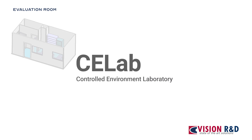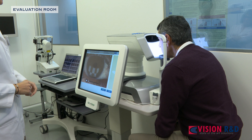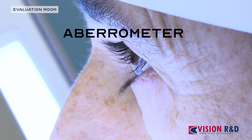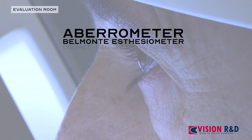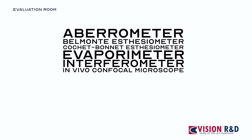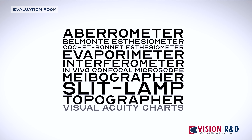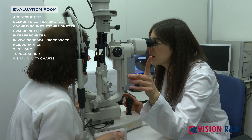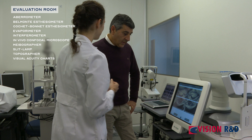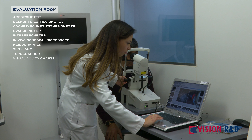The evaluation room allows temperature and relative humidity to be controlled while a comprehensive ocular evaluation is conducted. This room has advanced diagnostic instruments such as an aberrometer, a Belmonte esthesiometer, a Cochet-Bonnet esthesiometer, an evaporometer, an interferometer, an in vivo confocal microscope, a meibographer, a slit lamp, a topographer, and visual acuity charts.